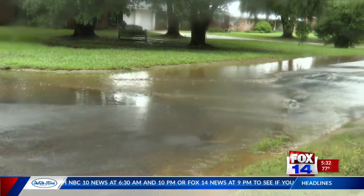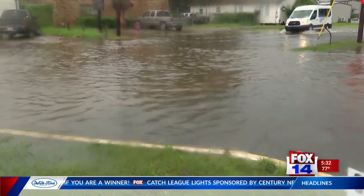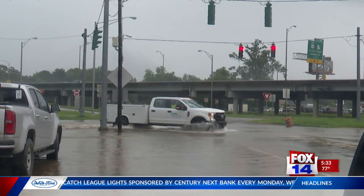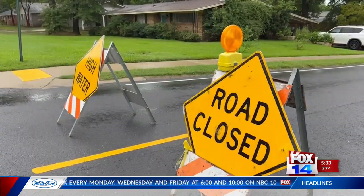If there is a barricade up, don't go around it, even if you don't see water on the road. If you don't have to go out, then stay home until rain has stopped and flood water has subsided. Always exercise caution if you do have to drive during a heavy downpour.